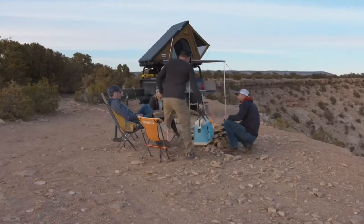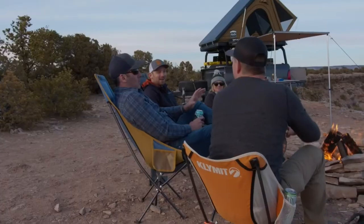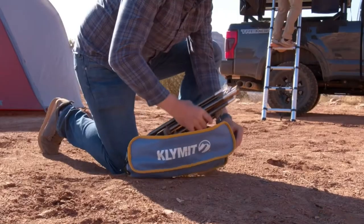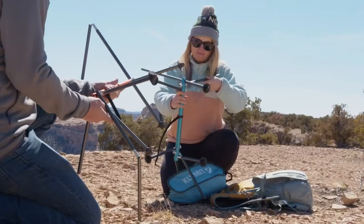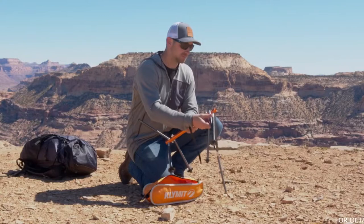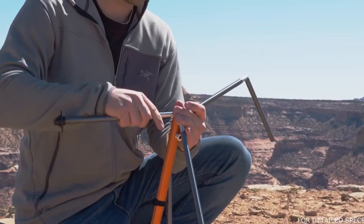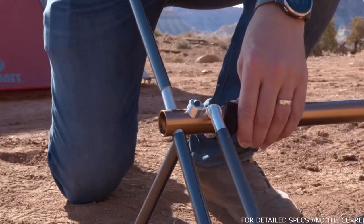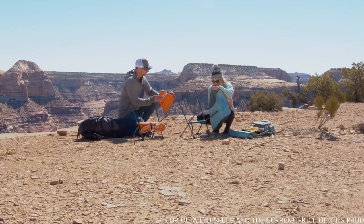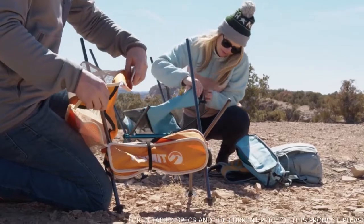The Ridgeline Camp Chairs are engineered to comfortably cradle and support your body. The chairs are easy to set up and feature an aluminum alloy frame and durable rounded feet to keep your chair in place. The chairs fold down small for travel and storage. You'll love the Ridgeline Camp Chair's lightweight and durable design with vented mesh panels for breathability.